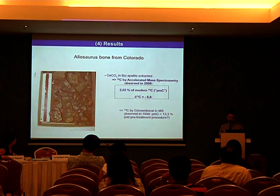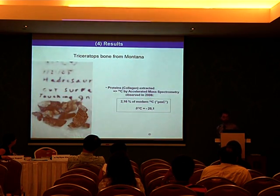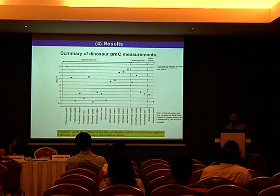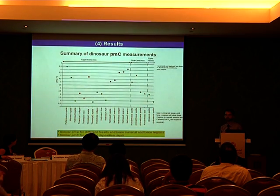An earlier measurement delivered a higher value of 13.3 percent; we are not sure of the reason, though it could be an older pretreatment procedure. The Triceratops bone from Montana, where we extracted proteins and collagen, delivered a value of 2.16% of modern C-14, and delta C-13 minus 20.1 per mil. This is an overview of all the PMC values obtained for the dinosaurs we examined. They all range between around 0.7 to 6.5 percent. We obtained similar PMC values for different fossils, different bone materials, and different bone regions where we took the sample from.